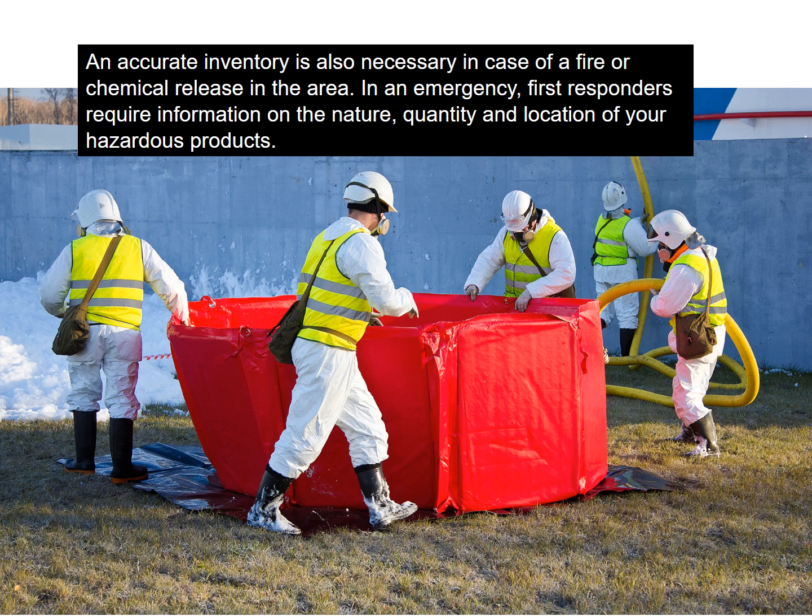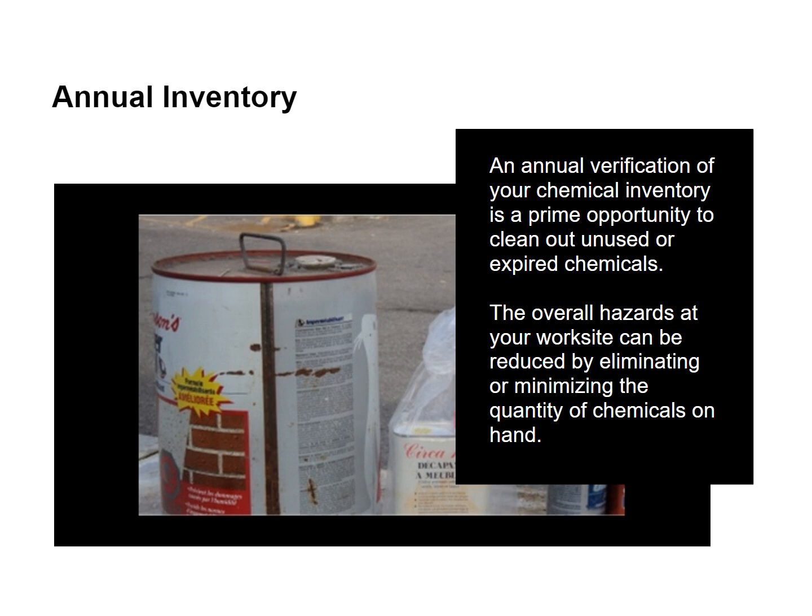In an emergency, first responders require information on the nature, quantity, and location of your hazardous products. An annual verification of your chemical inventory is a prime opportunity to clean out unused or expired chemicals. The overall hazards at your worksite can be reduced by eliminating or minimizing the quantity of chemicals on hand.